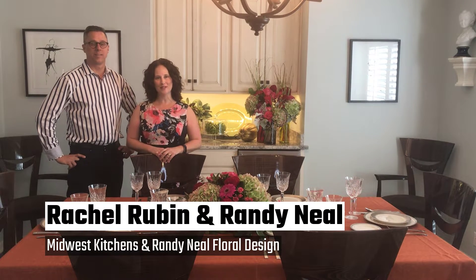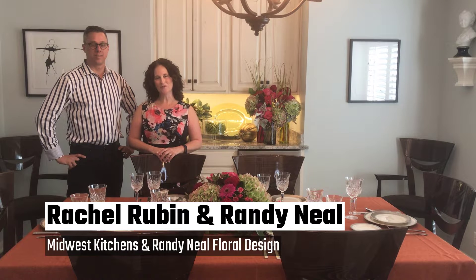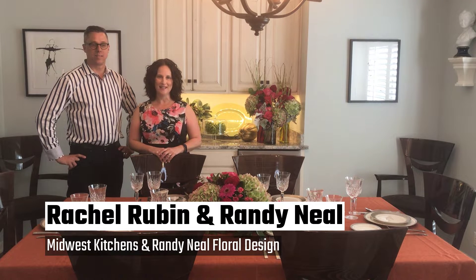Hello, my name is Rachel Rubin from Midwest Kitchens, and with me today we have Randy Neal from Randy Neal Floral Design. We are so excited to show you some fall decorating ideas for your kitchen and your dining room.